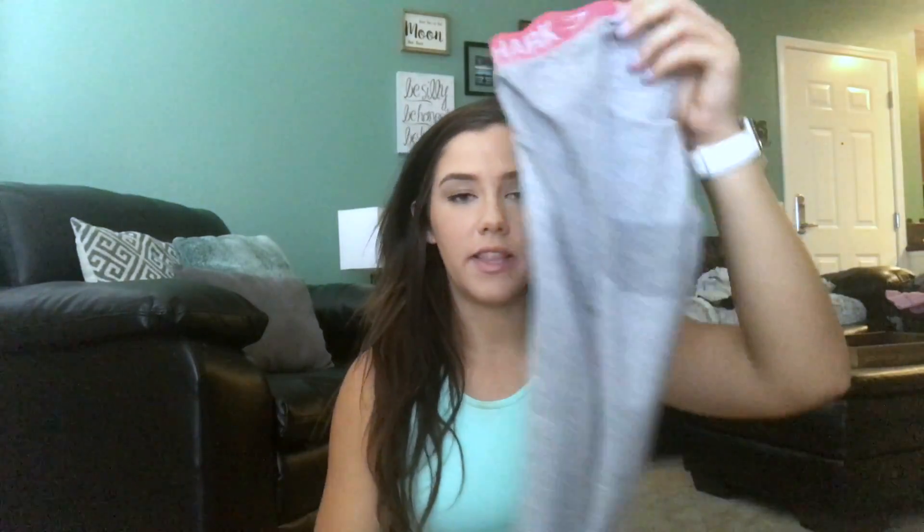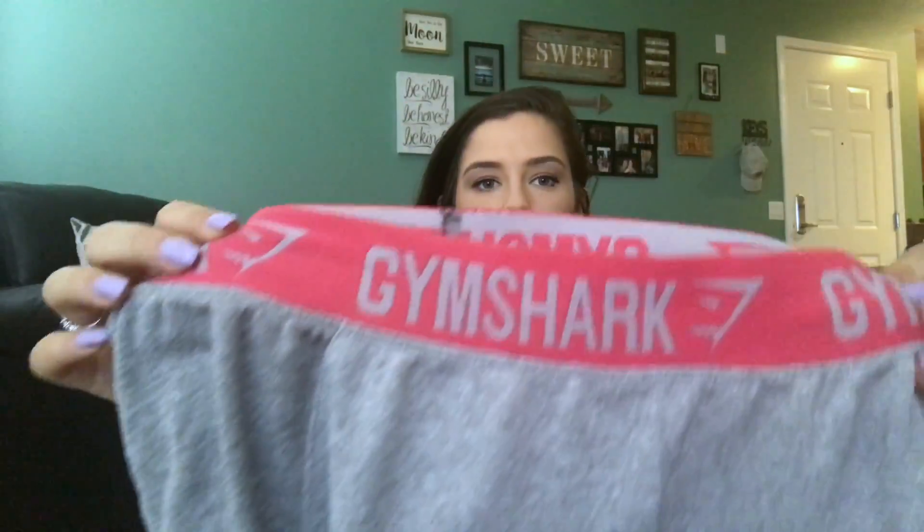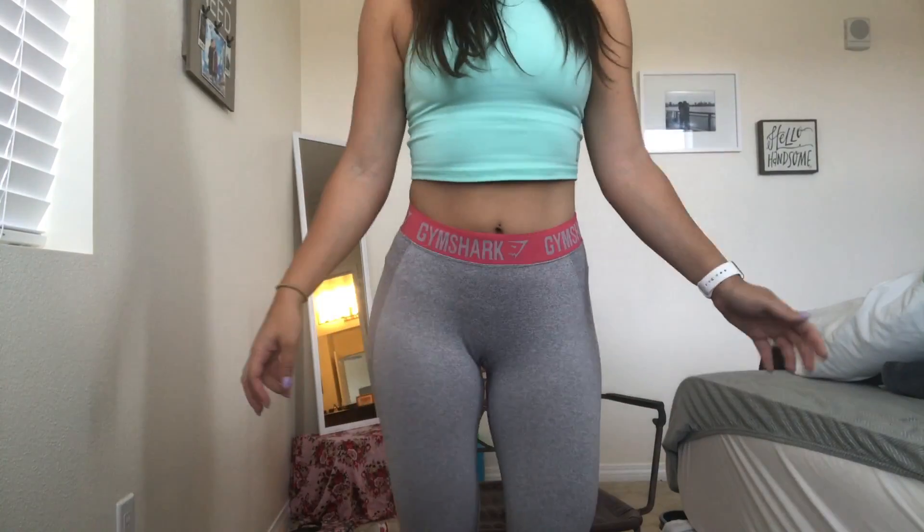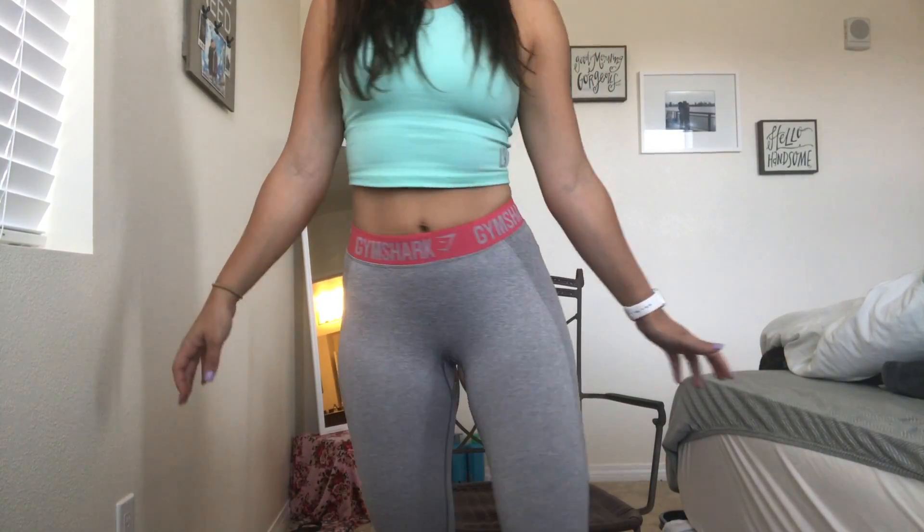My absolute favorite leggings by far are definitely 100% Gymshark. Gymshark is affordable, I love the quality, and it fits me very nice. I've got these flex leggings in gray and this pink color — they've got that pretty little Gymshark logo all around the waistband and they're super super stretchy.